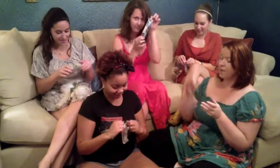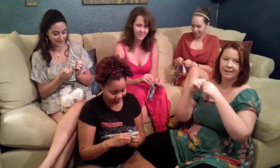I guess we should probably try these now. I have cherry almond. I have coconut. I have apple. Blueberry acai. Orchard peach. All right, here goes.